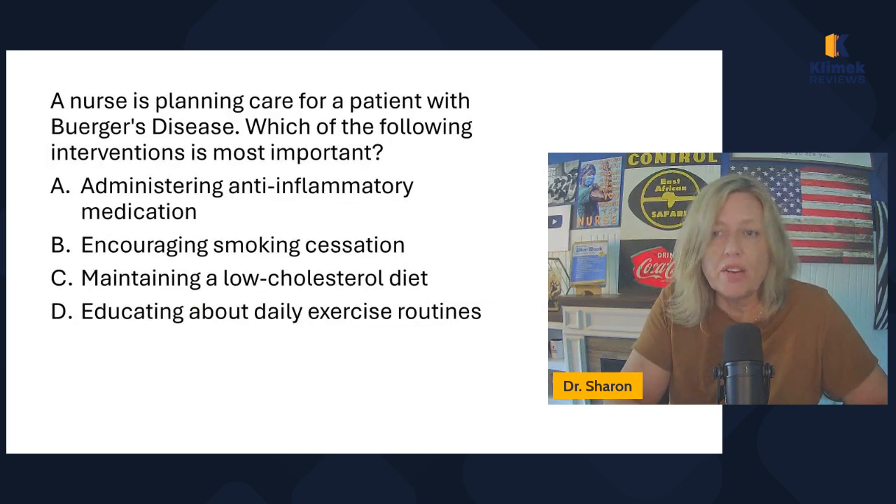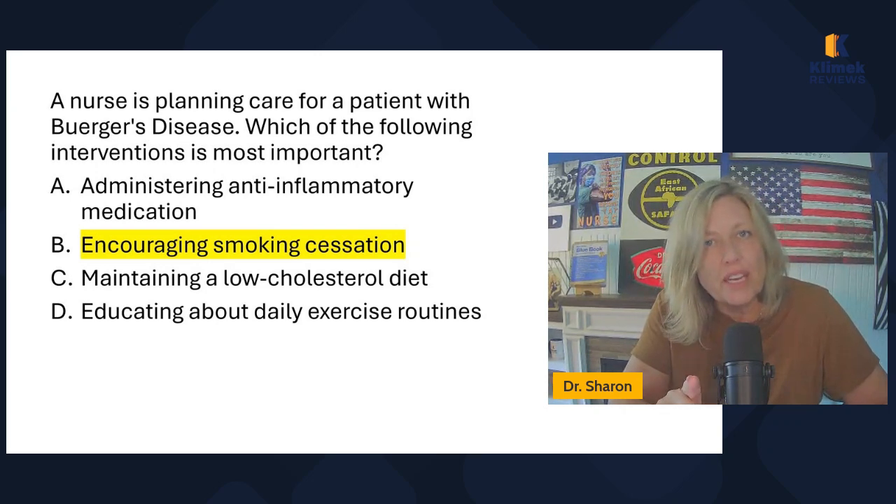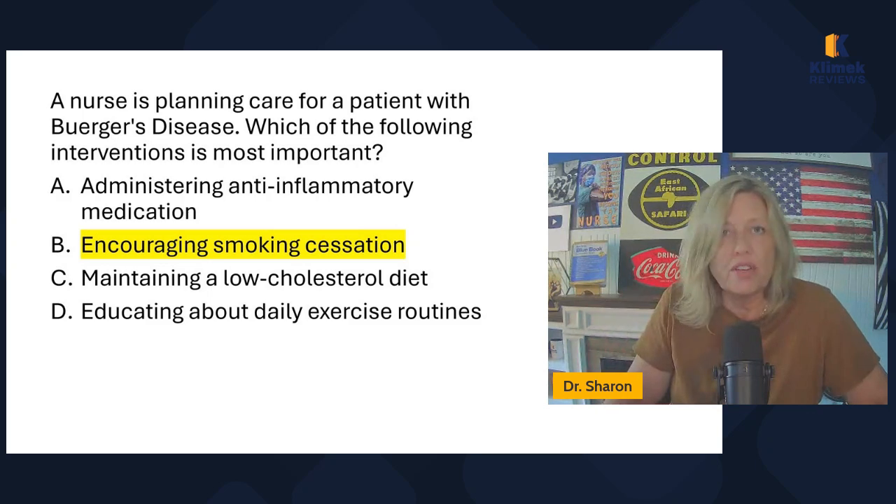A nurse is planning care for a patient with Buerger's disease. Which intervention is most important? Administering anti-inflammatory medication, encouraging smoking cessation, maintaining a low cholesterol diet, or educating about daily exercise routines? Smoking cessation is the number one treatment for Buerger's disease. Even though it's an inflammation of the small arteries, arterioles in the fingers and toes, anti-inflammatories are not the treatment. The only real treatment is smoking cessation — there really isn't any other treatment.